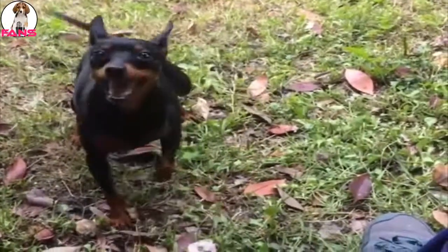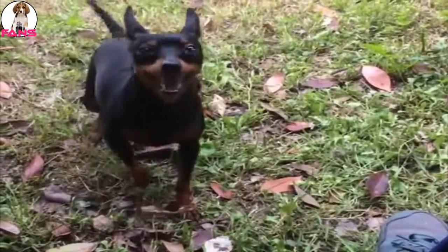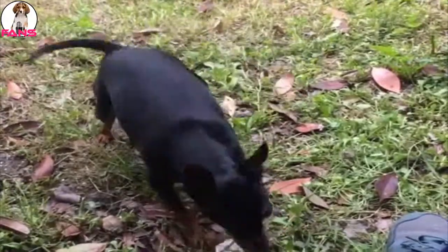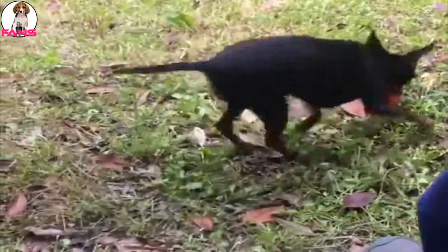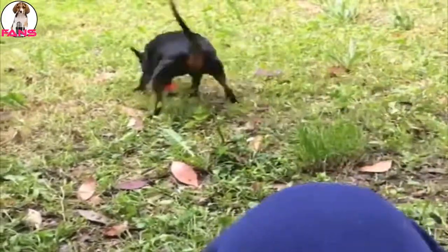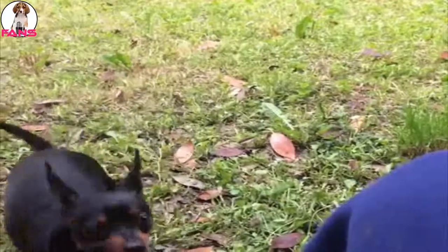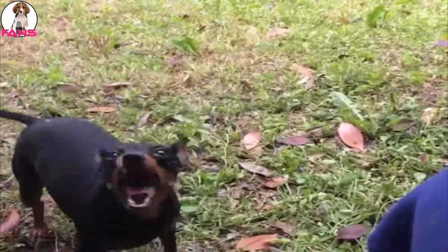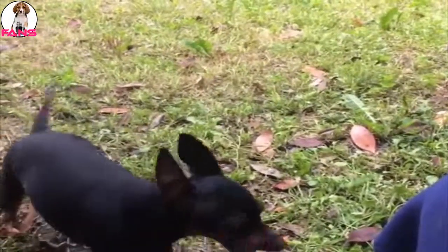The Miniature Pinscher is a sturdy, compact dog standing no more than 12.5 inches at the shoulder. The smooth, shiny coat comes in two shades: solid red, or chocolate and rust, or black and rust. The dark, slightly oval eyes and high-set ears help bring out a self-possessed, big-dog personality. A distinguishing characteristic is the Min Pin's high-stepping hackney gait, reminiscent of a hackney horse at the trot.